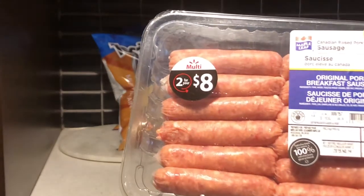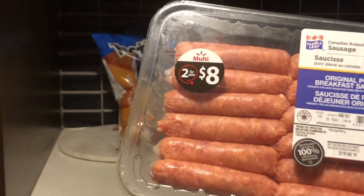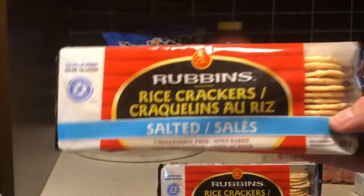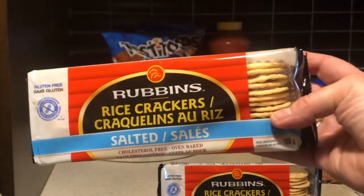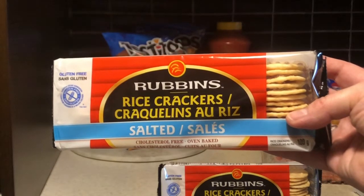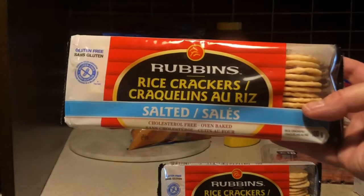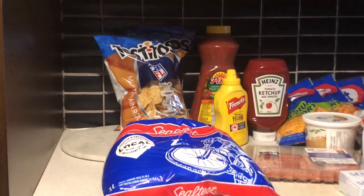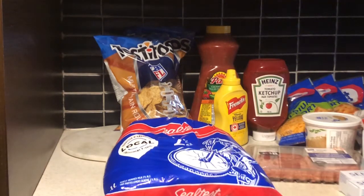I purchased two mushrooms for a total of $3.94. This three-pack of rainbow bell peppers was $3.97. Maple Leaf original pork breakfast sausages were $4.97 and there are 12 sausages in this package. I purchased two of the Rubin's gluten-free salted rice crackers; they were $1.50 each for a total of $3.00. A bag of Sealtest milk was $4.47.